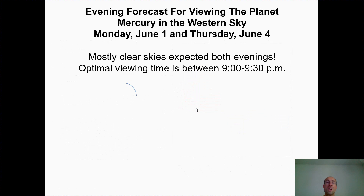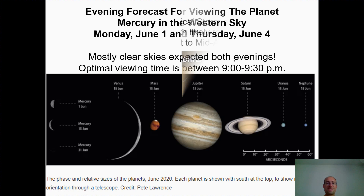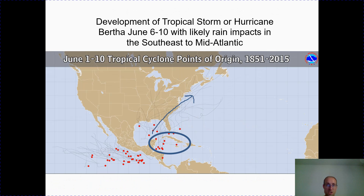We also have a nice viewing forecast for the planet Mercury in the western sky. That will be Monday, June 1st and Thursday, June 4th — both nights will offer clear skies. Optimal viewing is shortly after sunset, between 9 and 9:30 PM. Keep that in mind if you like to escape the city lights and see the planets and galaxies.